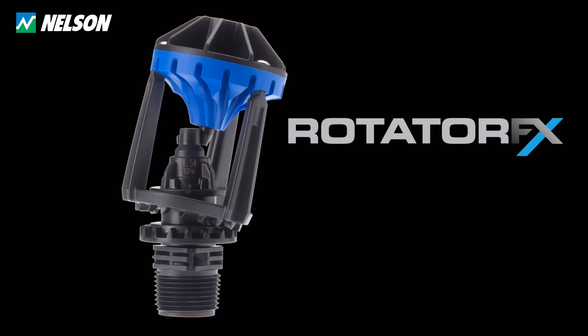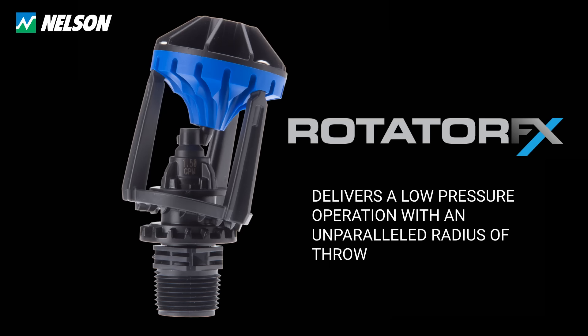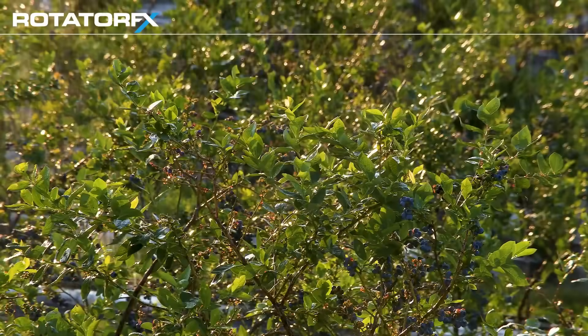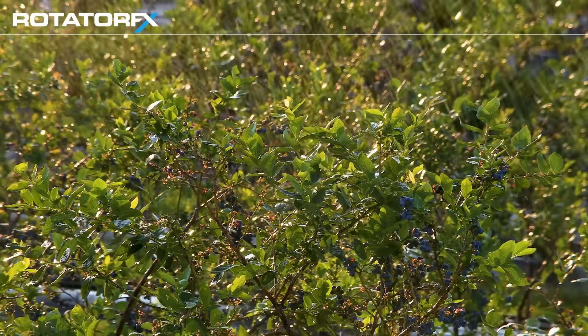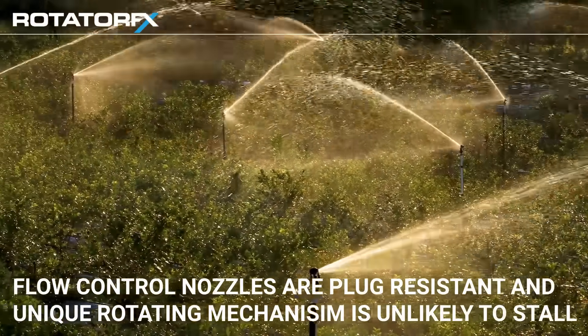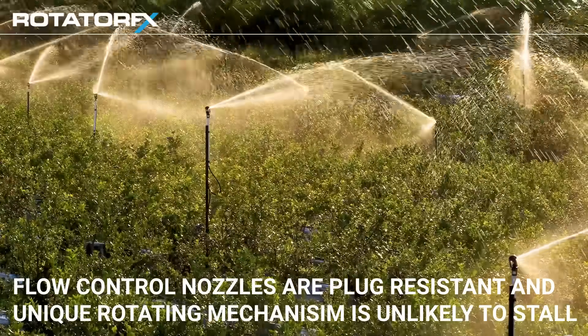The Rotator Effects from Nelson Irrigation combines proven rotator technology with off-axis plate motion to deliver low-pressure operation with an unparalleled radius of throw. The Rotator Effects is cost-effective — its wide throw radius requires fewer sprinklers per acre. It is also reliable: the flow control nozzles are plug-resistant, and a unique rotating mechanism is unlikely to stall.